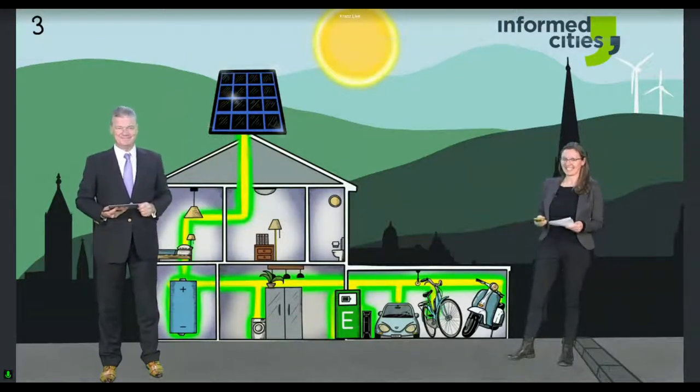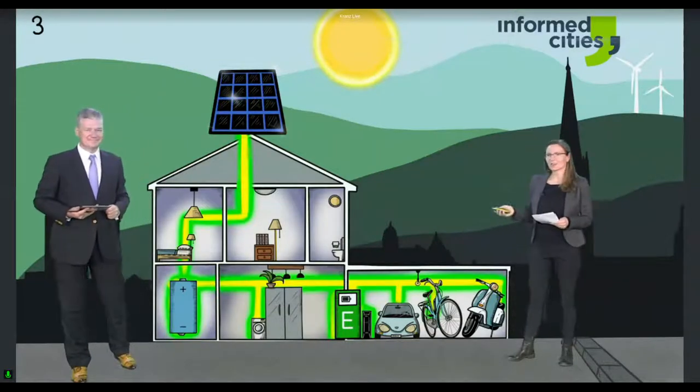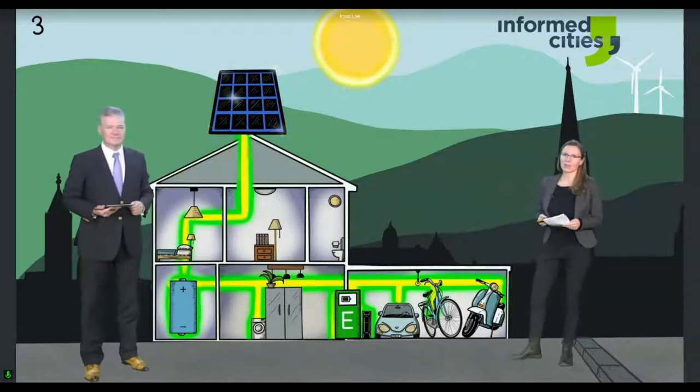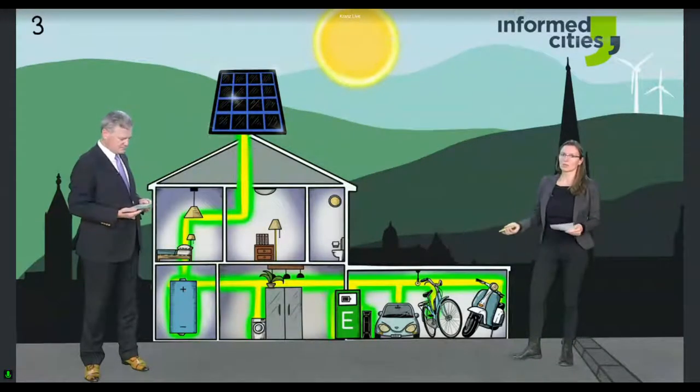But we can ease this introduction by having local renewable energy generation — the solar panel. That's what we have focused on in Green Charge: how we can utilize the local renewable energy not only for mobility but also within the homes.